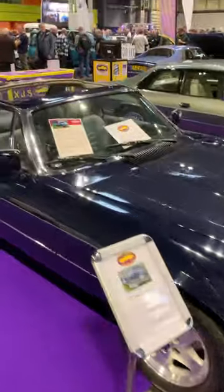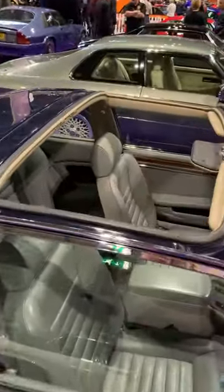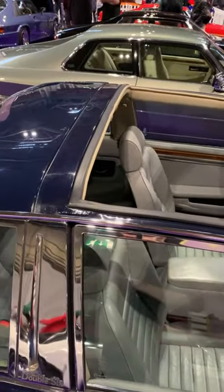It's got the trademark crinkly grille, it's got the Targa roof panels from the XJSC, which although they're removed in this case, you'll be able to see that they are body colour painted, not vinyl covered like they are on the convertible.